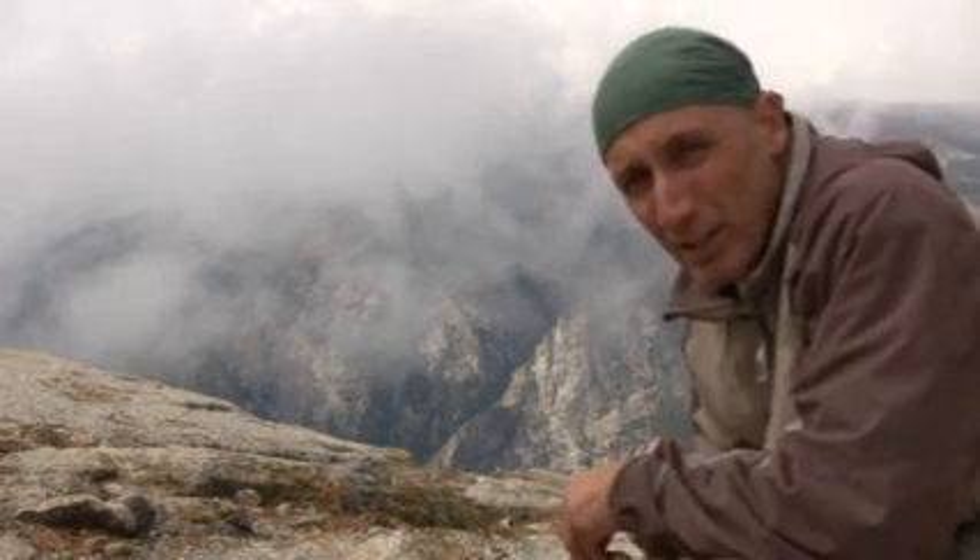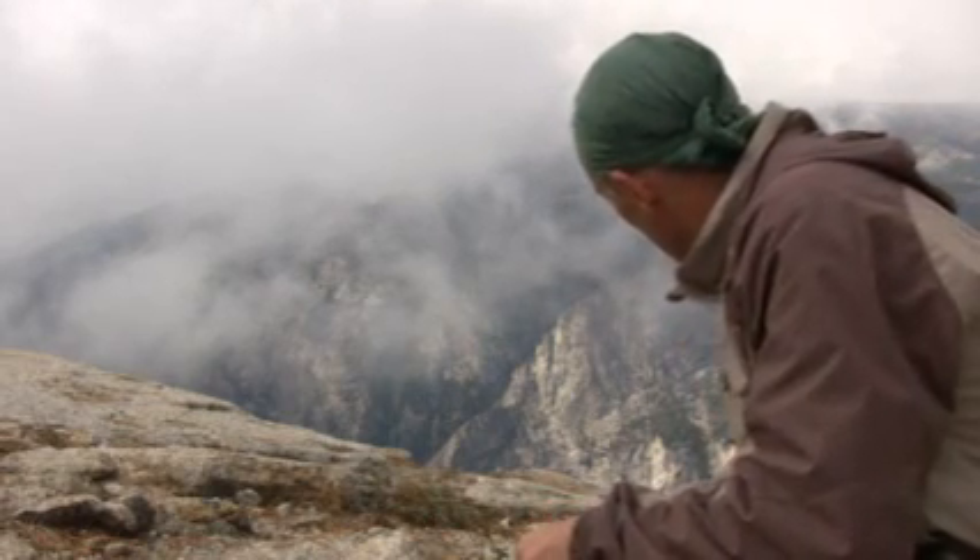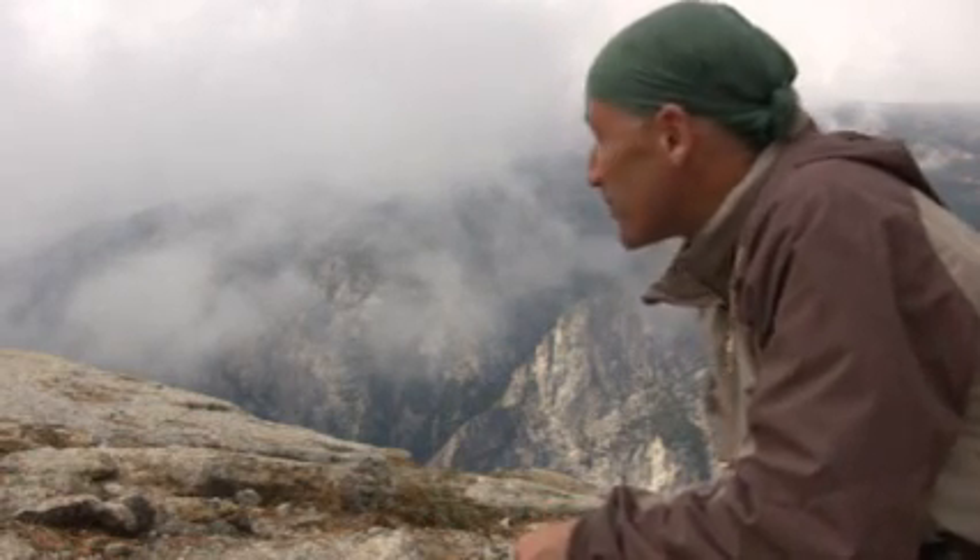This is what it looks like near the top of Sentinel Dome. As you can see, we have a little cloud cover today. So far, we just have a few sprinkles, nothing to get crazy about. I'm feeling a little bit lightheaded because of the elevation — I think this is 8,600 feet, something close to that. It's quite a hill.